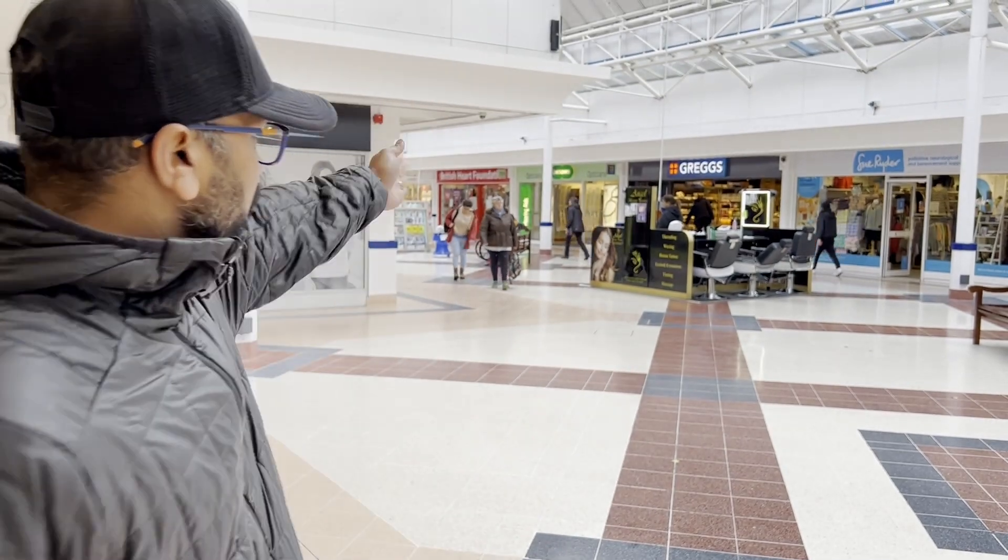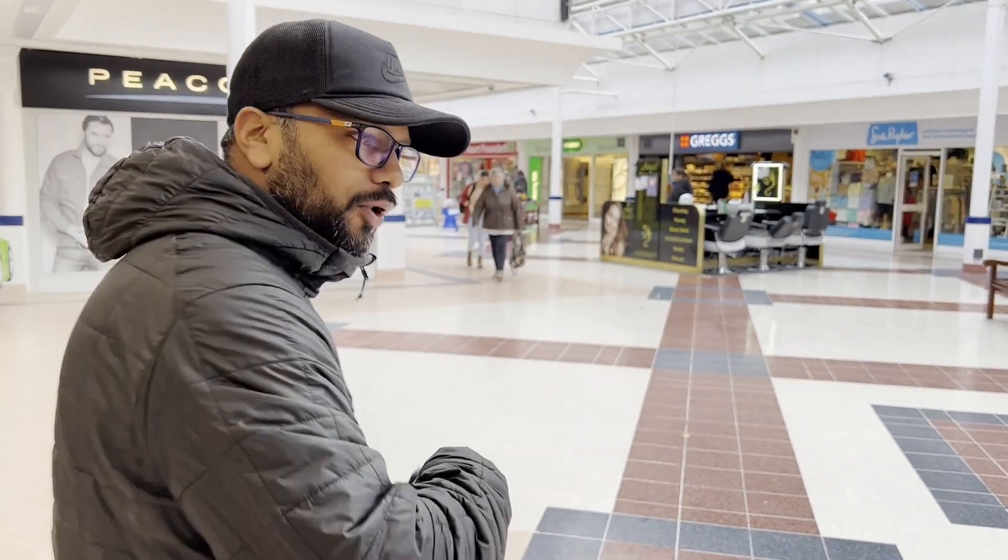We are here in the Templar Square shopping mall — right there you can see it's Gregg's. Come on, let's go!